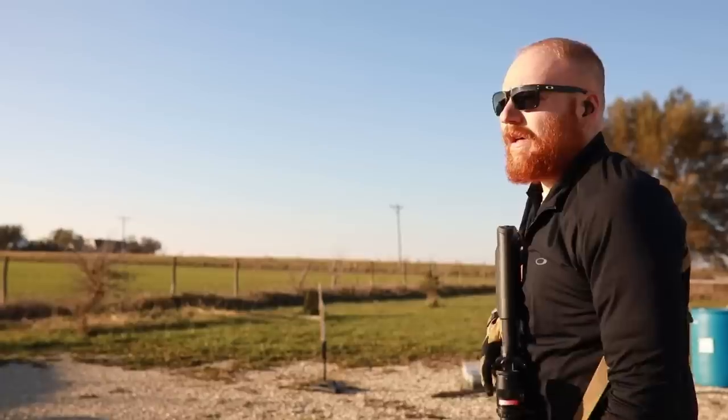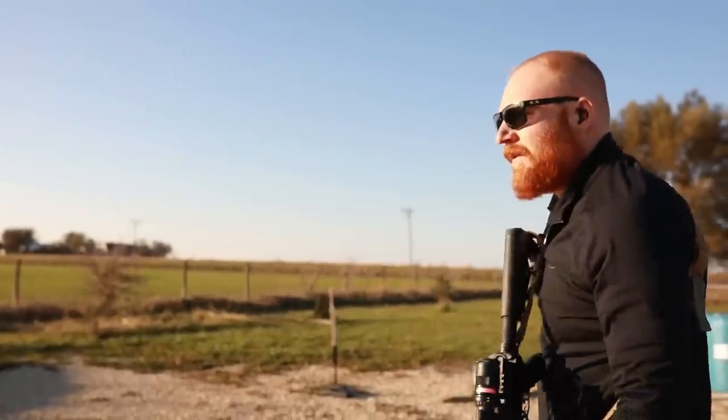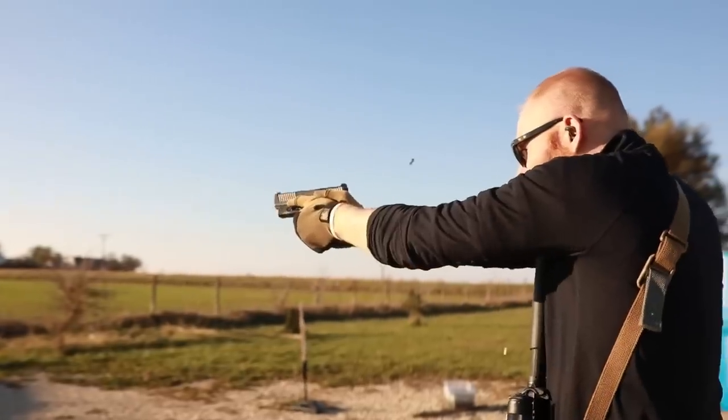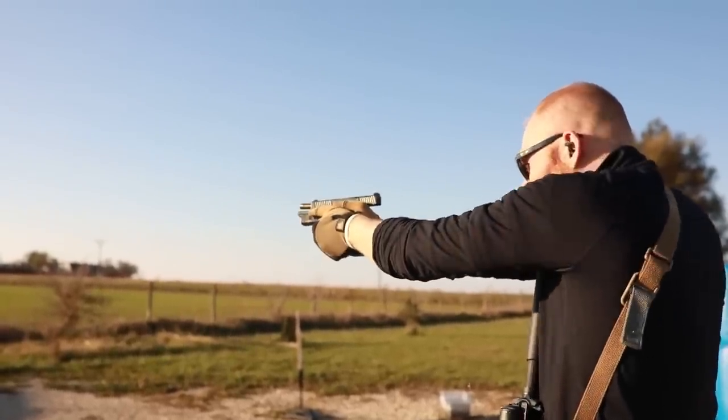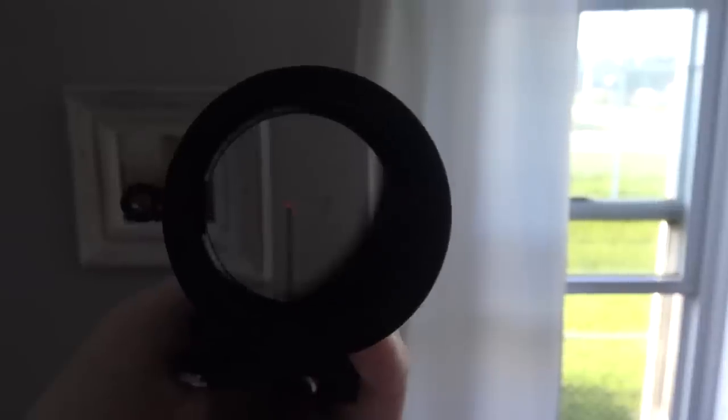Some quick stats on the scope: it has 90 MOA of overall travel, the field of view at 100 yards is 97 to 24 feet, and the cap turrets are quarter-MOA per click, which I think is actually impressive.